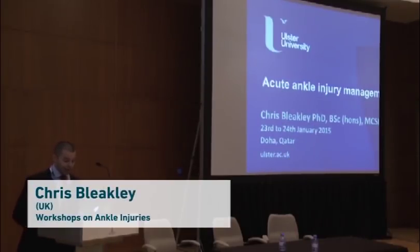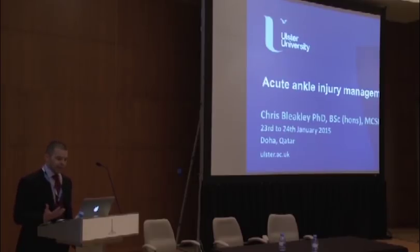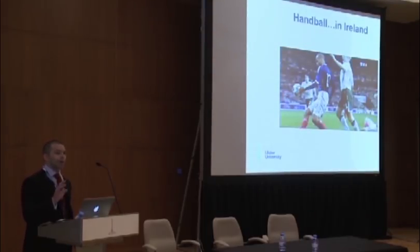Thank you very much. It's great to be back in Doha and in this fantastic facility. I'm going to talk about the acute management of ankle injuries, with a particular focus on ankle sprains involving the lateral complex. I am from Ireland, and although Olympic handball exists in Ireland, if you say handball to someone there, they automatically think of the infamous handball from Thierry Henry that stopped Ireland qualifying for the 2010 World Cup. And even though that was five years ago, people still talk about it. The Celtic Tiger — the economic boom Ireland enjoyed in the late 90s — is thought to have come about due to the feel-good factor from qualifying for the 1990 and 1994 World Cups. That's erroneous causation, and I will try to make this a little bit more scientific.